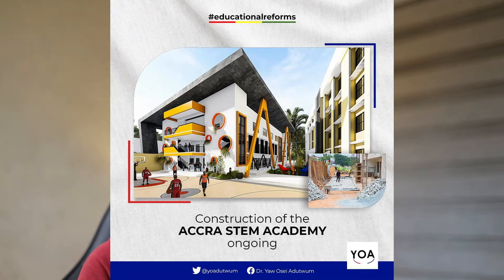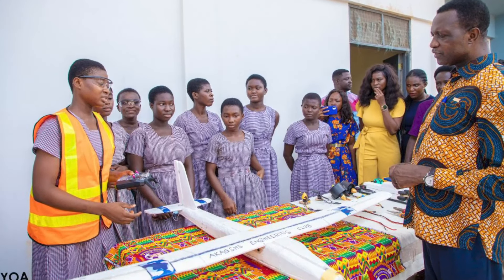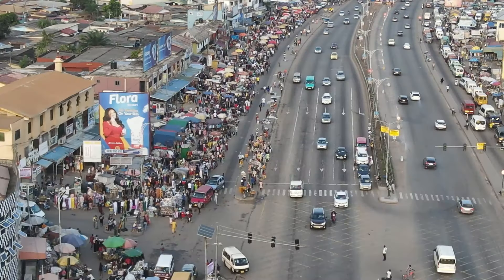The next on my list is the STEM School located in East Legon, Accra. STEM stands for Science, Technology, Engineering, and Mathematics. This school was built with the purpose of educating students with hands-on skills in these fields from a very young age, even before they enter tertiary institutions. The impact is already visible — students from senior high schools have constructed a solar-powered dialysis machine, and others are building drones.